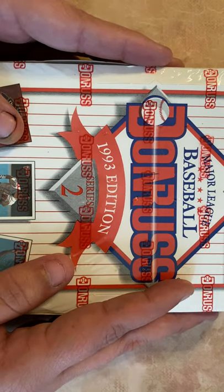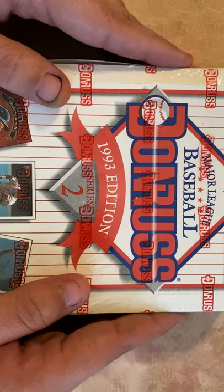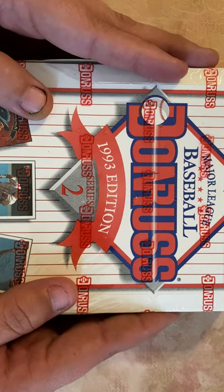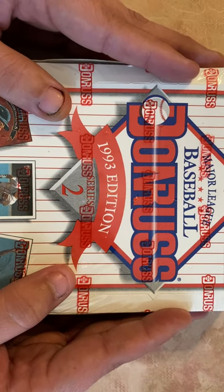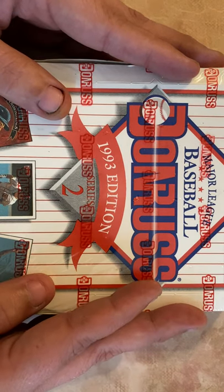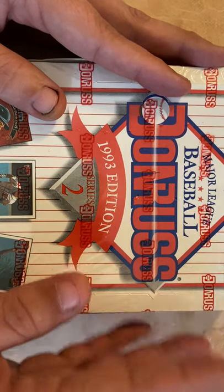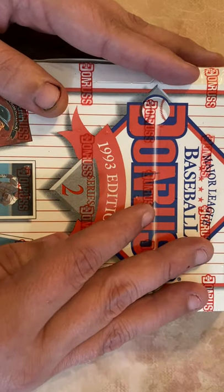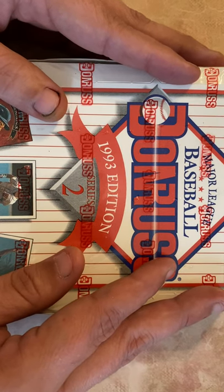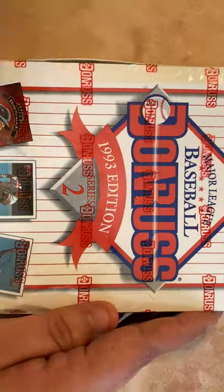Hi everybody, this is Jaybug here and this is actually my first video for YouTube. I'm a huge baseball fan and a card collector, and I figured I'd give this a whirl opening up some packs and see what we can get today. I'm a big fan of the 80s and 90s and the junk wax era. I saw this on eBay — it's a 1993 Donruss Series 2 — and got it for not very much money, so I'll just give this a whirl and see what we can find.